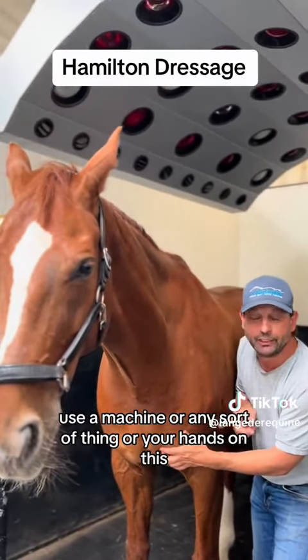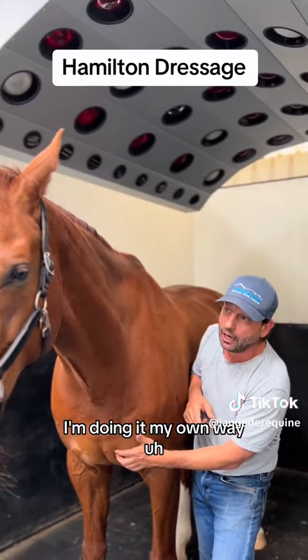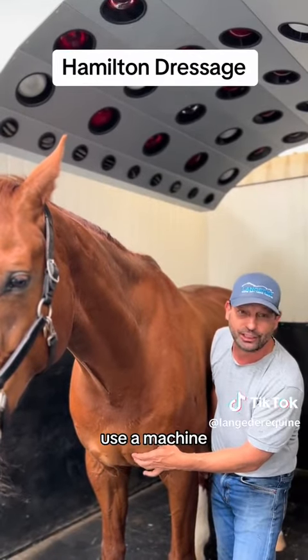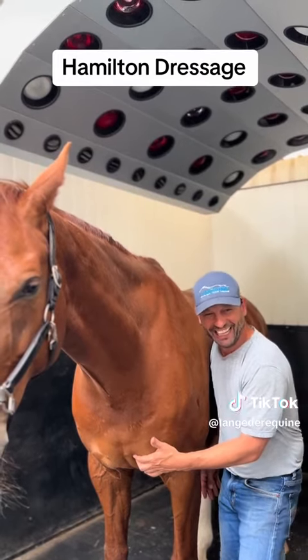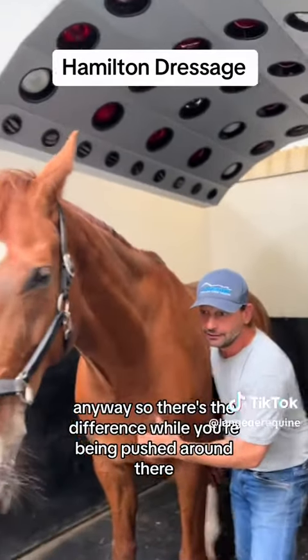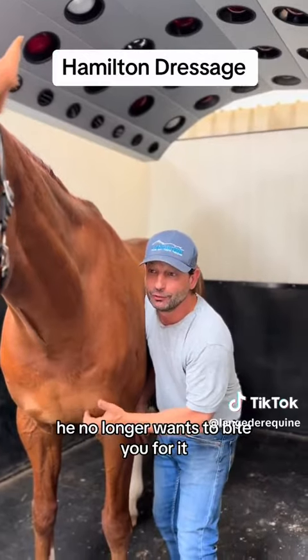I always say you can be pushed around by your own horse. You can actually use a machine or any sort of thing, or your hands on this — I'm doing it my own way — but this is pretty safe, there's nothing that you can get in the way of. Use your hands, use a machine, do whatever you like, but having your saddle fitter as well — it's all happening here today at Hamilton. So there's the difference while you're being pushed around — he no longer wants to bite me for it.